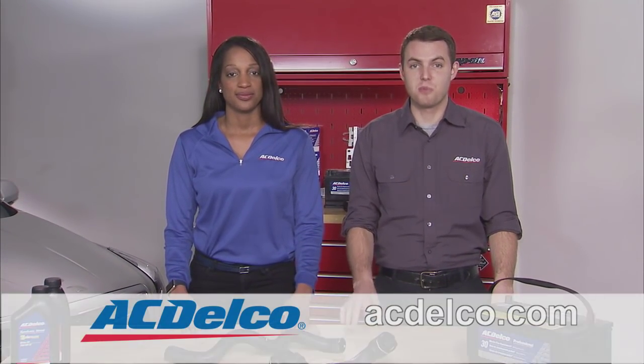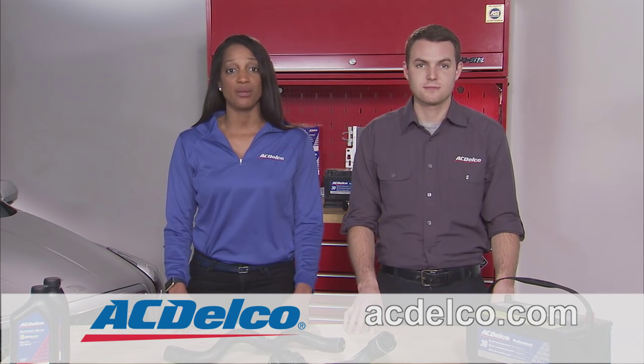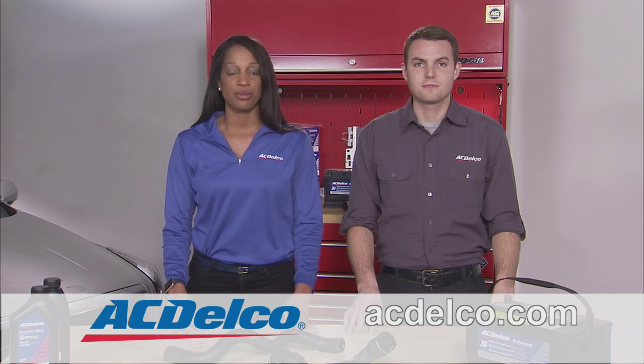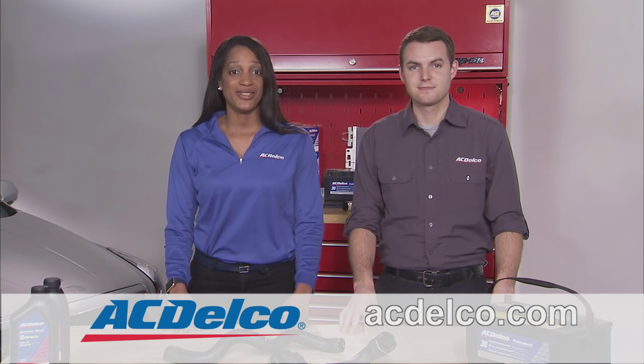Depending on your comfort level, many of these steps can be completed at home. In addition to the things we covered here, you could also check your wiper blades, windshield wiper fluid, and even check your battery for corrosion. Or, your local AC Delco Professional Service Center is always there to help. The bottom line is, taking these important steps really does make a difference. Visit acdelco.com to purchase parts or find a professional service center near you. Thanks for tuning in. We'll see you next time.